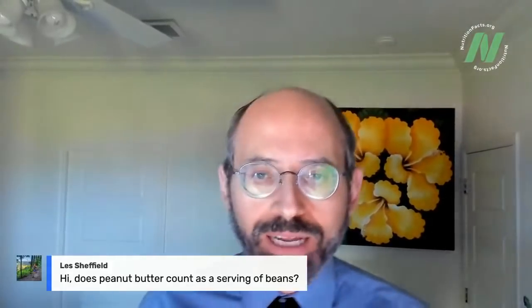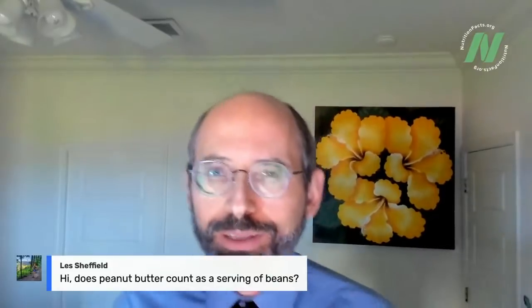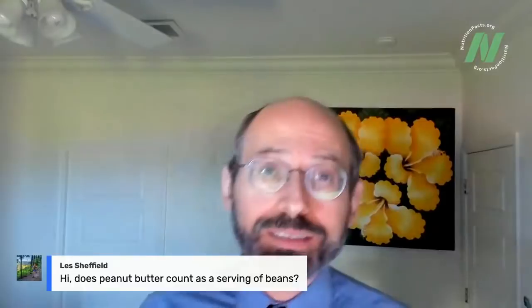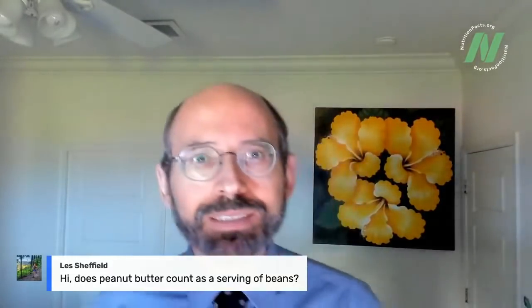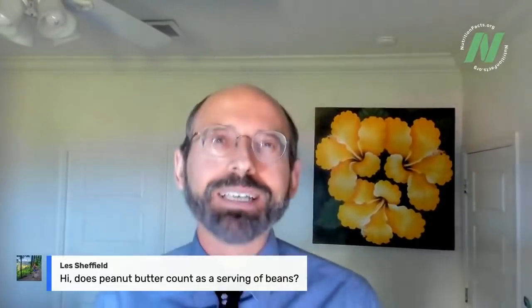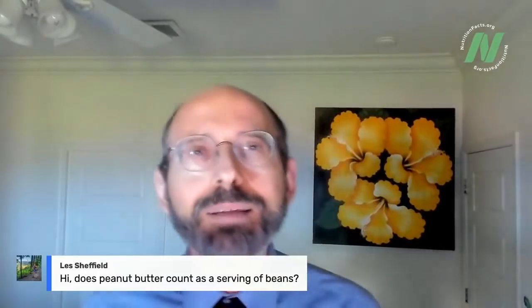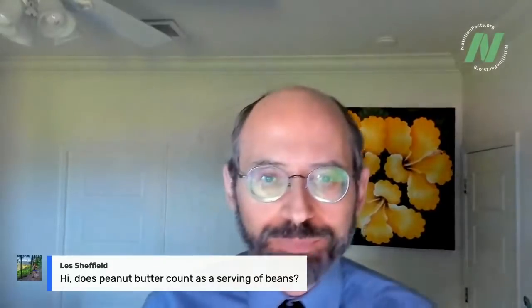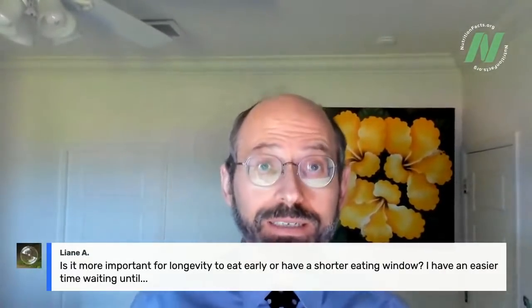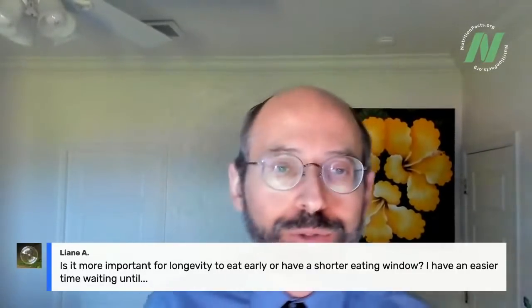Les Sheffield asks: does peanut butter count as a serving of beans? Actually, no — it counts as a serving of nuts, even though peanuts are legumes. Nutritionally, they're much more similar to nuts. Similarly, coconuts and chestnuts are called nuts but are nutritionally different. When I talk about berries, I use the colloquial definition, not the botanical one — technically bananas are a berry. So peanut butter would count as a serving of nuts in the Daily Dozen, which is a free app available on iPhone and Android: Dr. Greger's Daily Dozen.